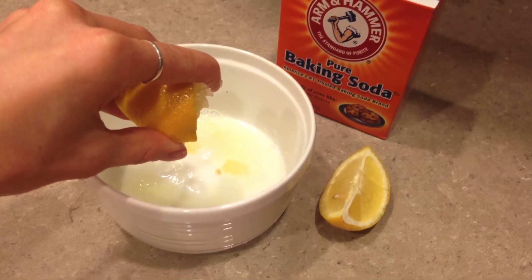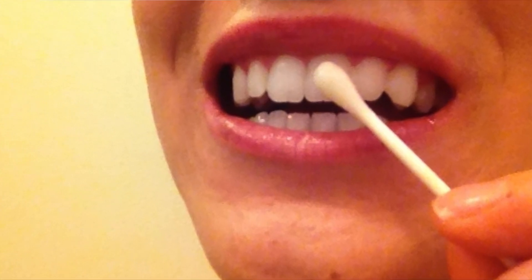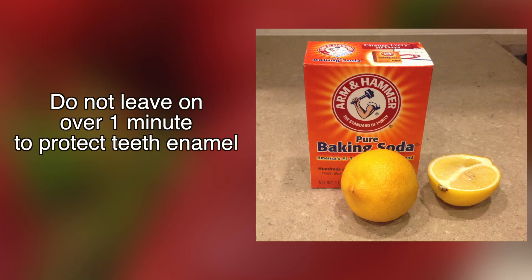For extra whitening, mix baking soda and fresh squeezed lemon juice. Dab the mixture on your teeth and leave on for 1 minute, then rinse with mouthwash. Avoid leaving on over a minute to avoid harming teeth enamel.